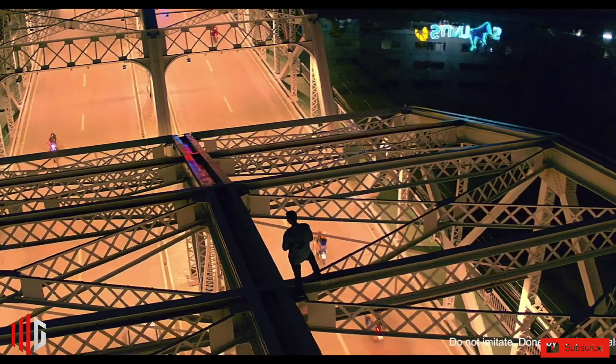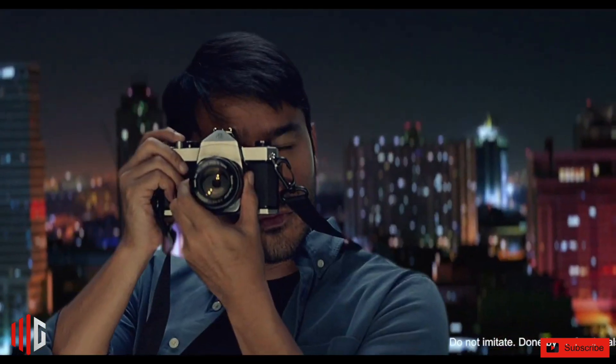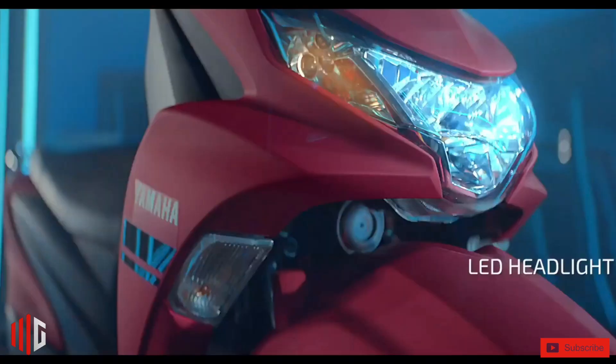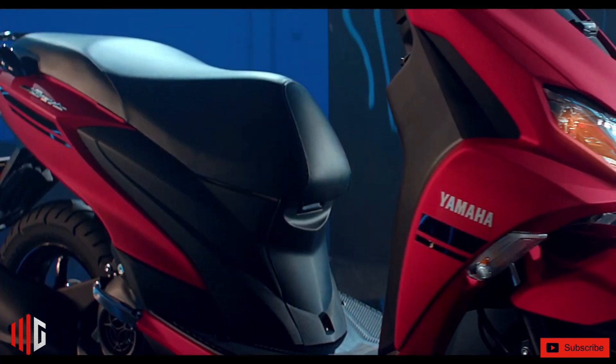Running on a pair of 12-inch wheels, this bike is equipped with a telescopic fork in front and single-sided shock and swingarm for impressive rideability. As for the braking duties, it owns a hydraulic disc brake at the front and a drum brake at the rear.